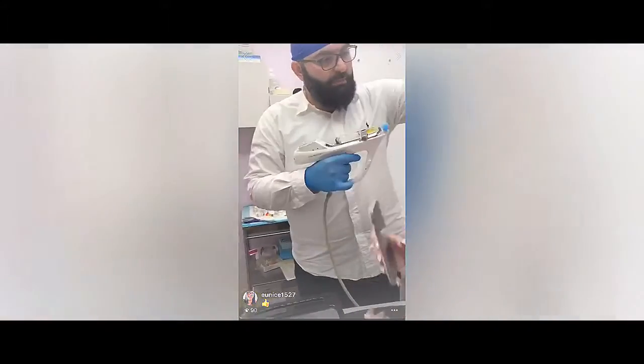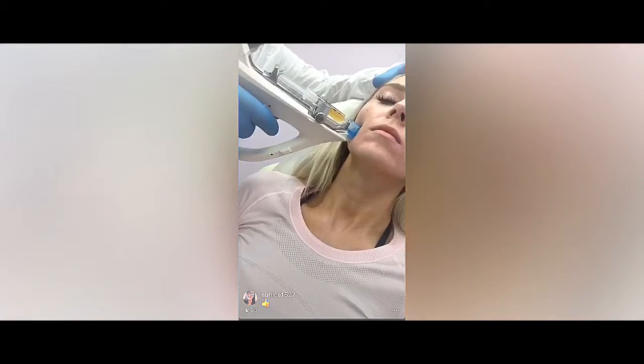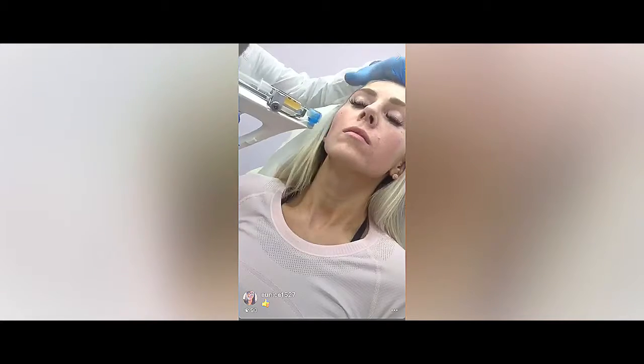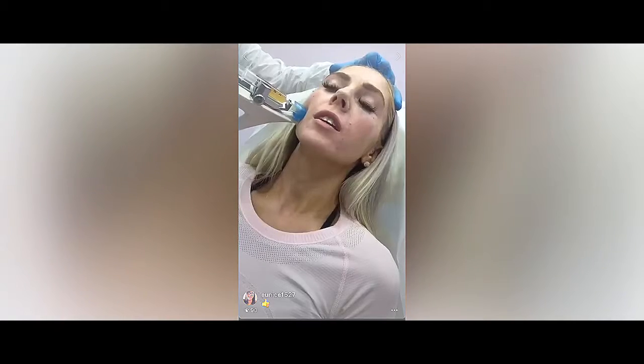So if you can hear this — when I push here, for example, it's going to take the skin, and then inject. Let's try again. So it gets the skin a little bit up, and now we're injecting the plasma. How was that? It didn't feel anything. Oh, that's good.